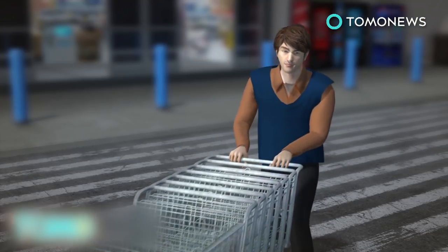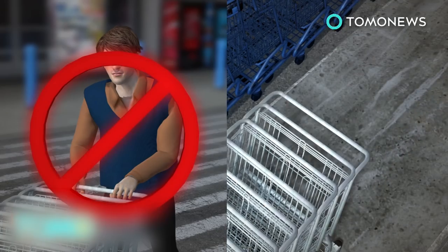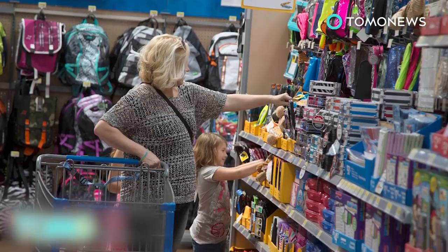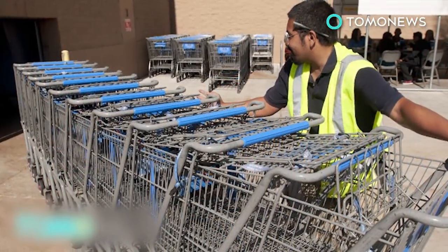Supermarket employees usually have to round up abandoned carts. With the new system, the carts will be able to return to the docking station automatically. The carts can also be used to restock products that are low in stock. It is not yet known when or where the new system will be applied in Walmart supermarkets.